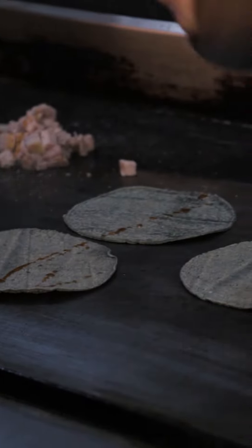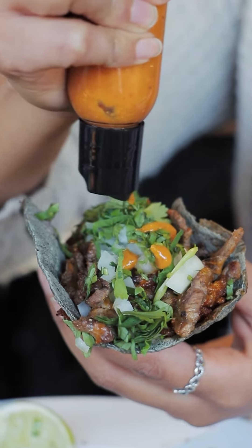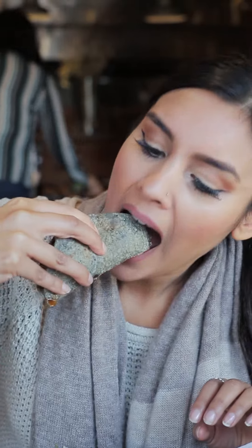We got two different things off of their lunch menu. The first is a trio of tacos — the base they use is a blue corn tortilla and they stuff it with different things. One has sirloin steak and chorizo, another has pork, and there's also a vegetarian option.